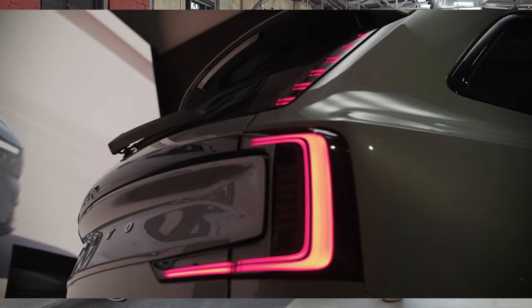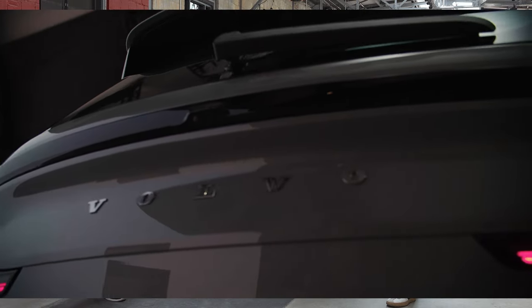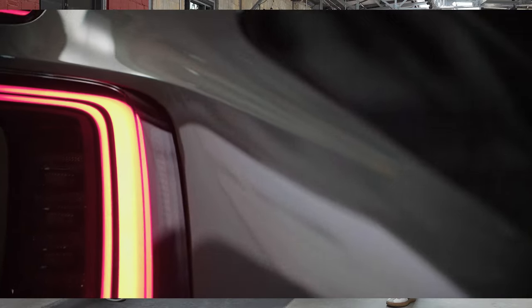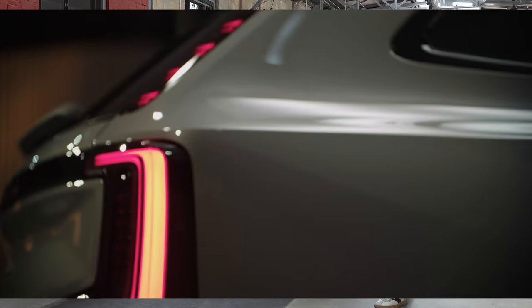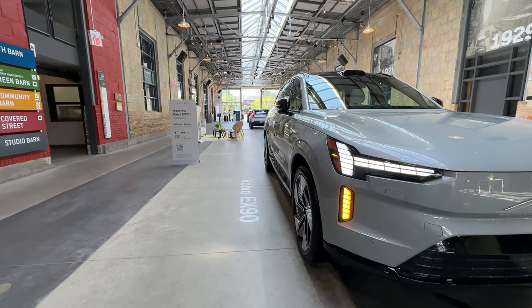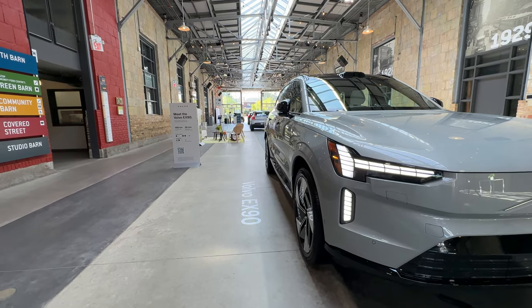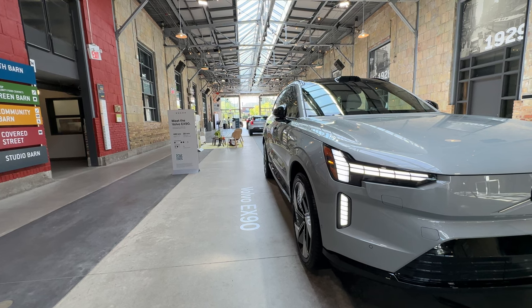They're very functional and strong LED headlights that project nicely and give a good field of view. I love that you're incorporating unique technology into a very functional aspect of the vehicle, because being able to see is critical. And actually, when you approach the car, it has a welcome sequence — with your phone as key, you approach the car, door handles open, and it welcomes you with a little wink.